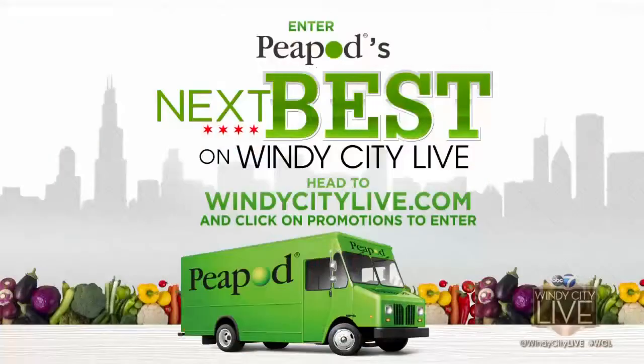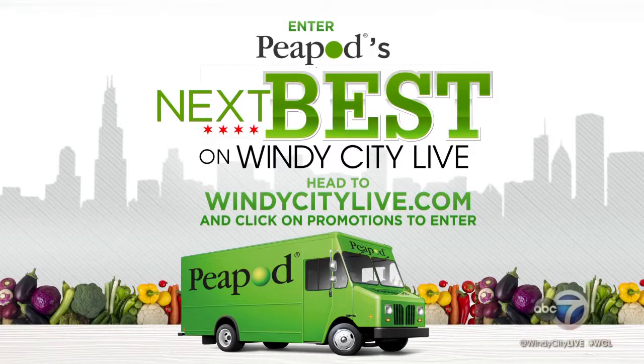Big thanks to Lee too. Great guy. We might not be ready to work for Peapod, but you could have your product on their shelves. We're looking for our fourth Peapod's Next Best. The winner will receive a one-year distribution deal with Peapod. For all the details, head to windycitylive.com and click on promotions.